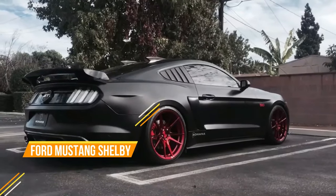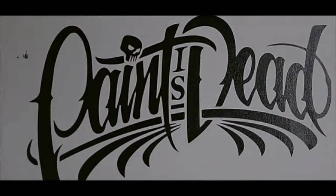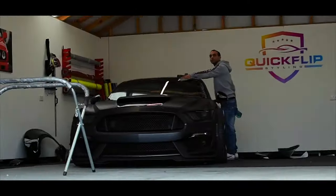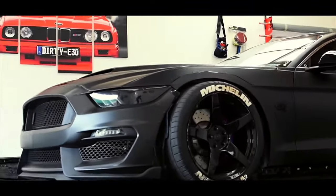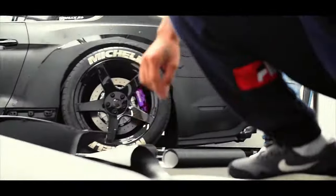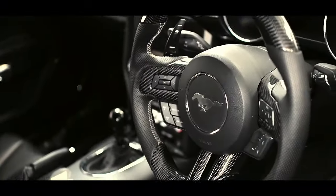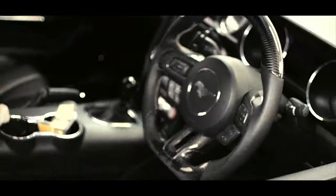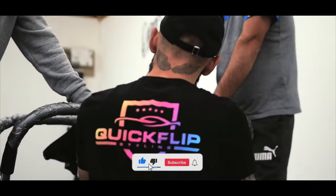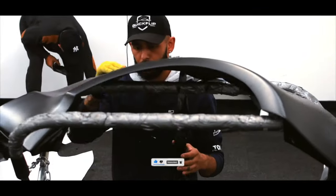The Ford Mustang Shelby is a high-performance variant of the classic Ford Mustang, known for its muscular looks and powerful engines since its introduction in 1965. Today, there are two main Shelby models: the GT, equipped with a 5.0L V8 engine producing 460 horsepower, and the GT500, featuring a supercharged 5.2L V8 generating an impressive 760 horsepower. Both models offer a choice between a 6-speed manual transmission or a 10-speed automatic.